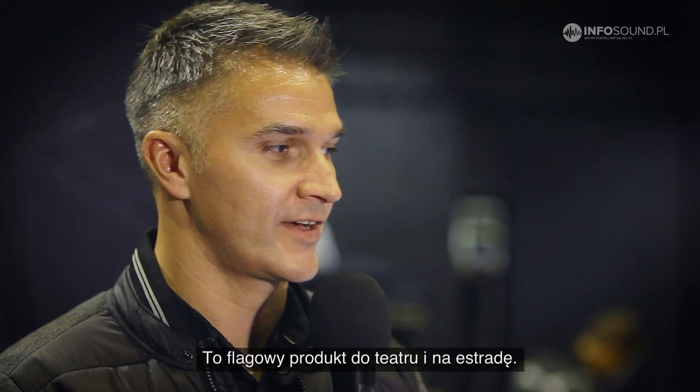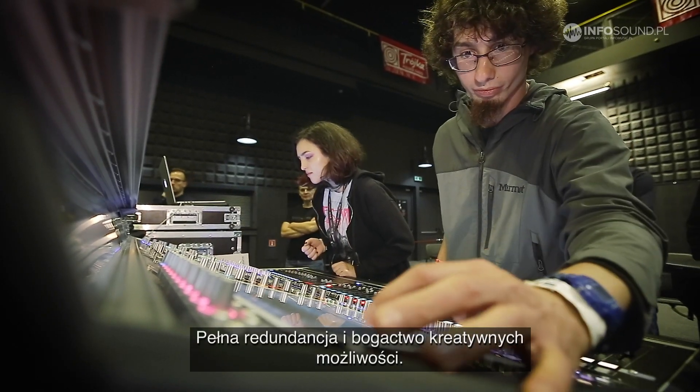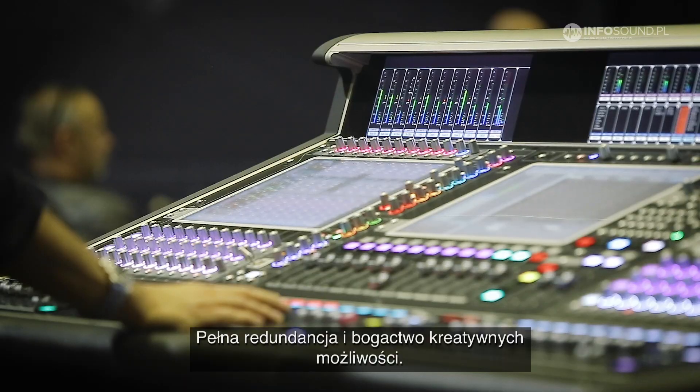It is the console for theatre, it is the console for live sound. It has full redundancy and can give you all the creative things you ever need to produce live sound.